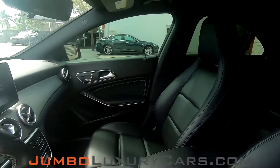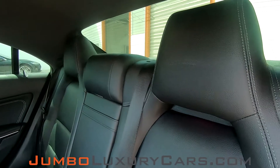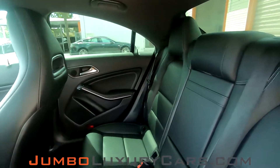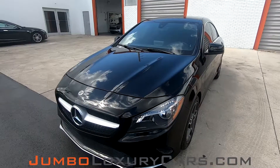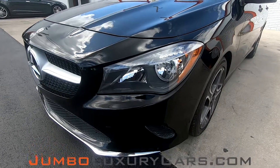Our goal here at Jumbo Luxury Cars is to make sure we have a transparent buying process. I will show you any damages, scratches, or anything else you should know about this vehicle. First, let's check out the exterior, checking for any scratches, dents, or damages that the exterior may have.